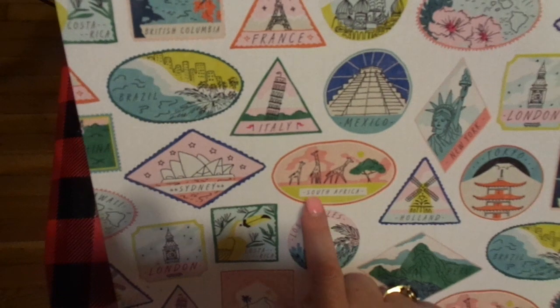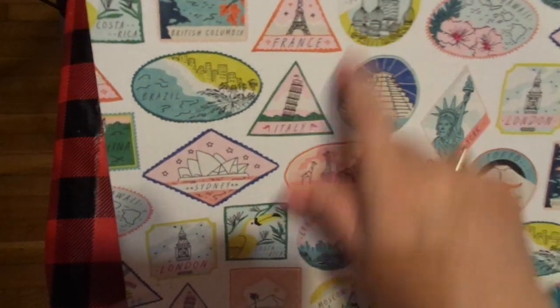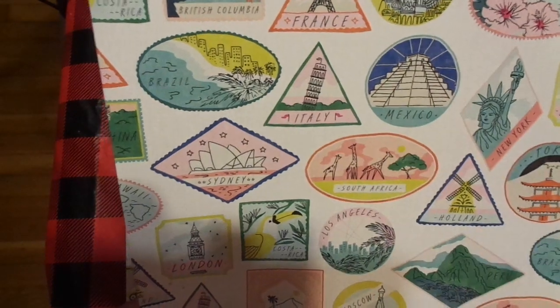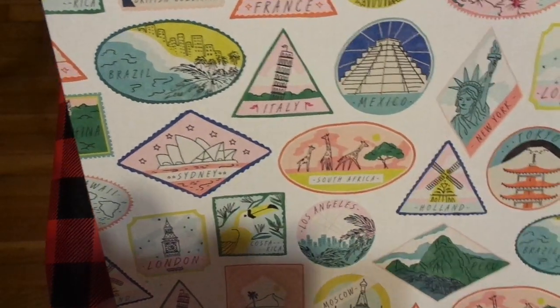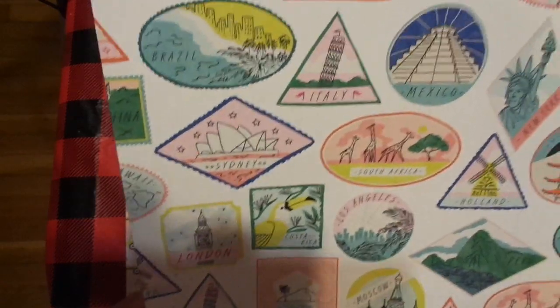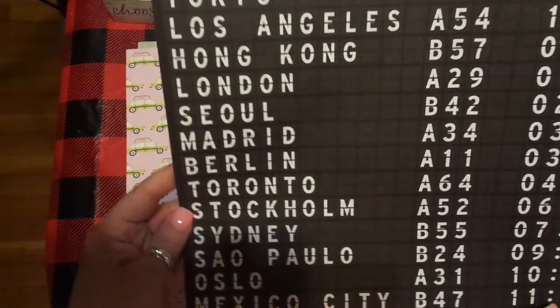Holland, South Africa, Italy, Mexico, France, Moscow, Brazil, Sydney — which would be Australia — Los Angeles, United States, Morocco, London. So there are some cities, some countries. And then look at what you see in the airport — the schedule.